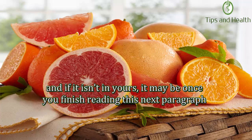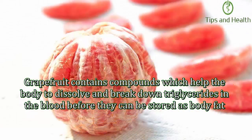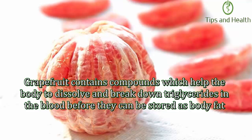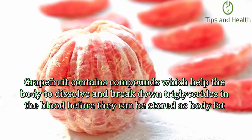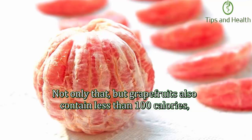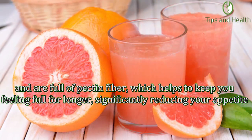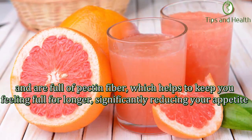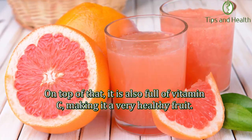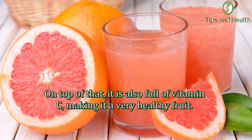Number ten: Grapefruit. Grapefruit is a staple breakfast ingredient in some households, and it may become one in yours too. Grapefruit contains compounds which help the body dissolve and break down triglycerides in the blood before they can be stored as body fat. Not only that, but grapefruits also contain less than 100 calories and are full of pectin fiber, which helps to keep you feeling full for longer, significantly reducing your appetite. On top of that, grapefruit is also full of vitamin C, making it a very healthy fruit.